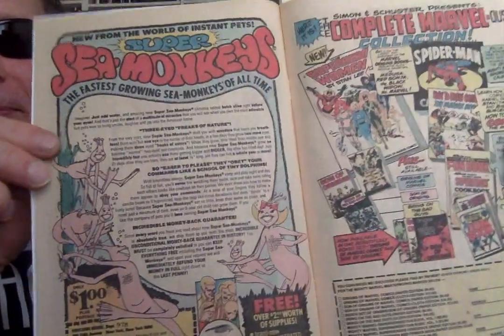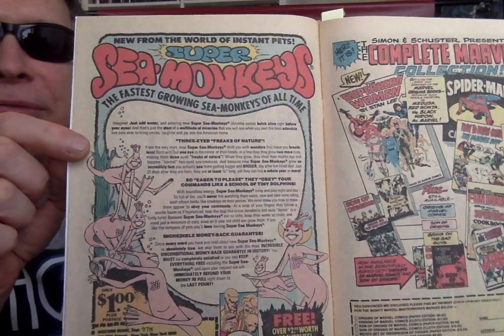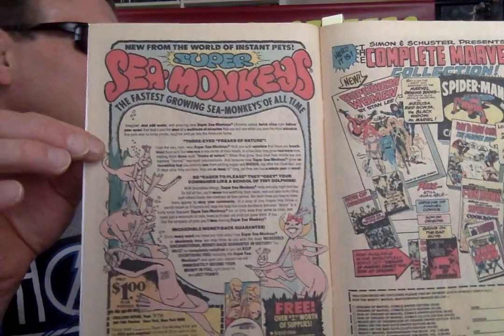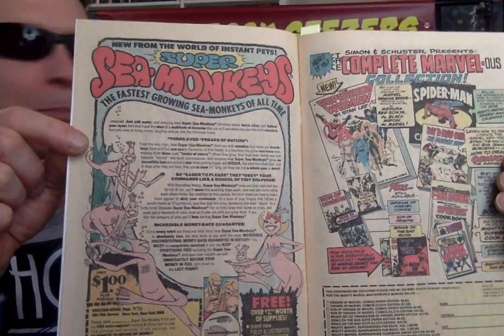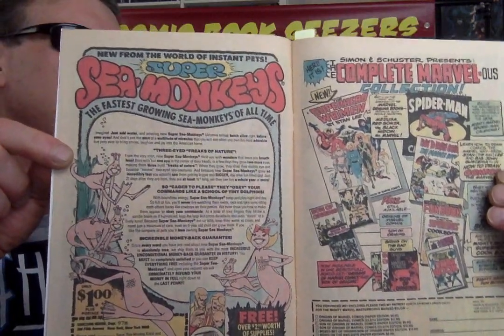Sea Monkeys! How many of us wanted to buy those things? But they're not really monkeys — they're like little pieces of algae that float around in the water, like little pieces of sawdust. But these were big and they were always in comic books. That's the only place you ever saw the ads for Sea Monkeys.